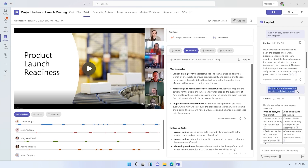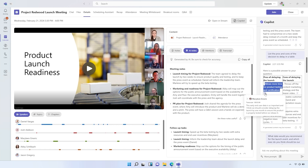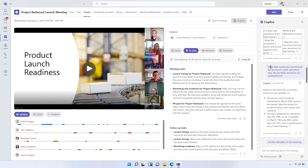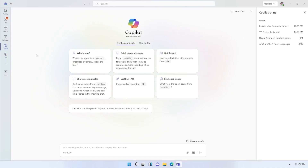I asked Copilot to list the pros and cons of the decision to delay in a table. The response even includes citations for who made the comments — you can see Marlene's detailed comments favoring the delay and a reason from Daniel opposing it. Copilot in Teams lets me catch up on meetings I've missed in just minutes, saving me from needing to attend every meeting. My next step is using Copilot from Microsoft 365 — an experience that's a bit like having a digital chief of staff with access to your entire work environment, including your emails, chats, and files.